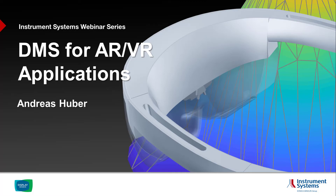Hello everybody, my name is Andreas Huber from Instrument Systems. As Sales and Product Manager, I am responsible for the DMS product line. Instrument Systems' mission is to offer industry-leading optical measurement solutions.